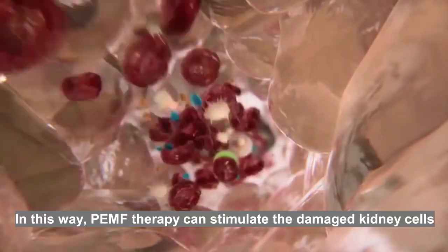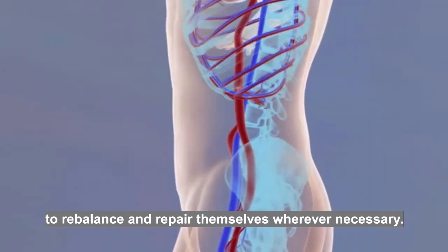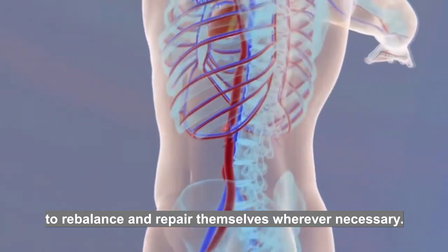In this way, PEMF therapy can stimulate the damaged kidney cells to rebalance and repel cells whenever necessary.